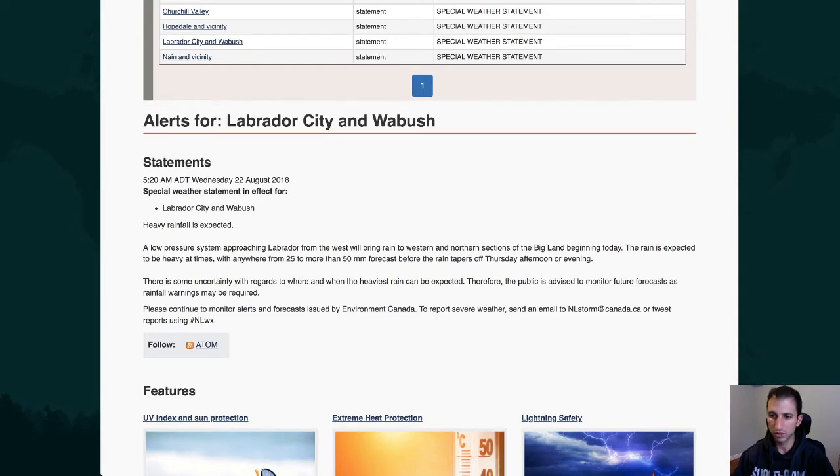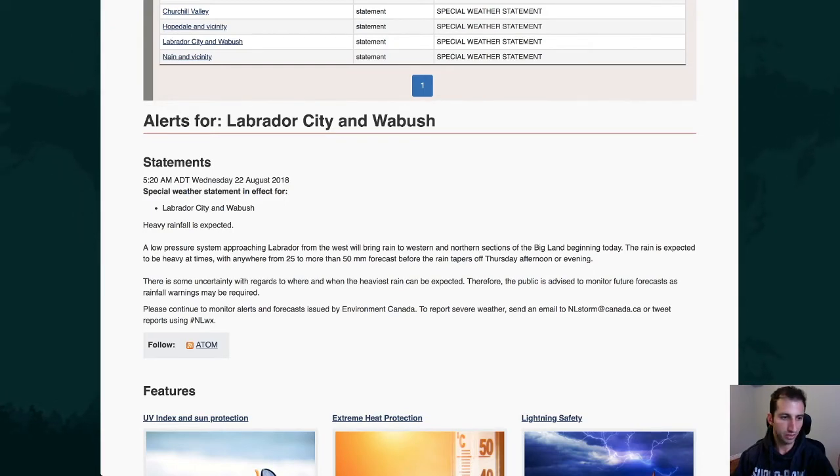A low-pressure system approaching Labrador from the west will bring rain to western and northern sections of the big land beginning today. The rain is expected to be heavy at times, anywhere from 25 to 50 millimeters in the forecast before the rain tapers off Thursday afternoon or Thursday evening. As far as the rainfall forecast goes, the computer guidance was showing some pretty prolific amounts yesterday. Today, it looks like the rainfall amounts for Lab West have come down a bit. The computer model guidance — RGM, Euro, GFS, RPM-1, RPM-2 — are all different deterministic computer models. They're all in pretty good agreement that rainfall in Lab City between later today and Friday morning will be somewhere between 50 and 60 millimeters, which is better than yesterday's forecast of close to 100 millimeters in some spots.